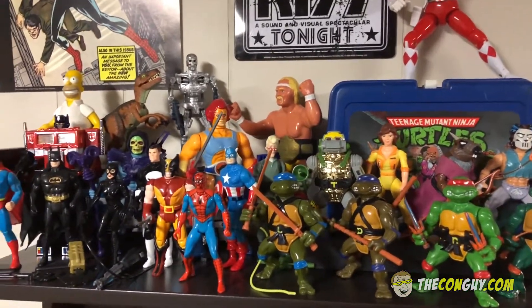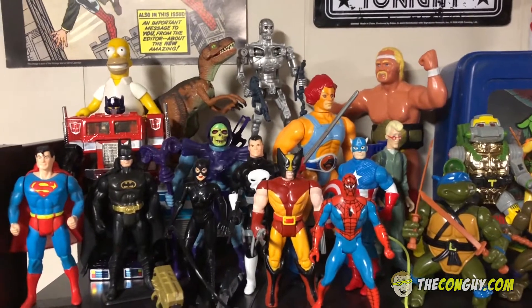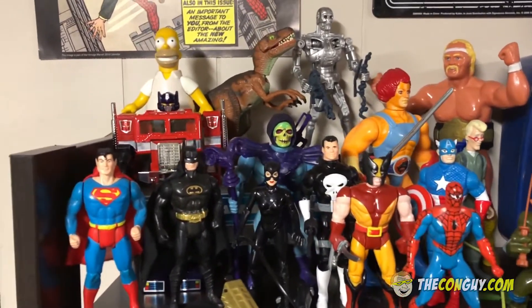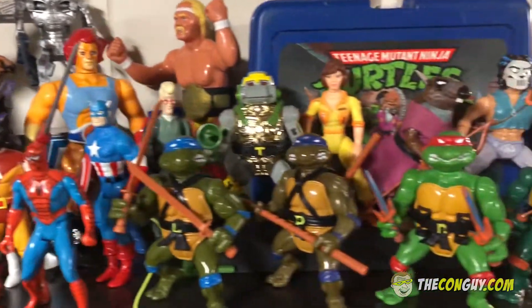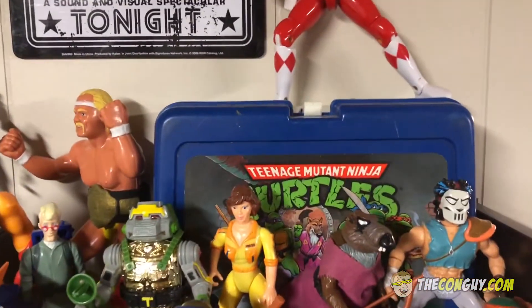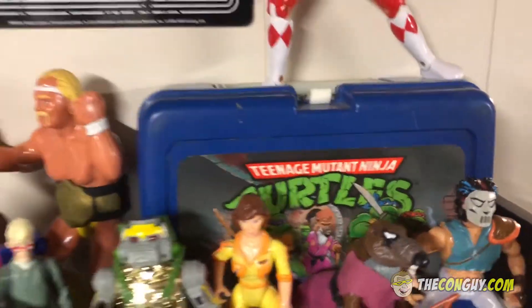Okay, let's get started here. We got some vintage stuff. A lot of these are actually still the same ones I had when I was a kid. We got a good mix of some DC, Marvel characters, and of course Ninja Turtles. That right there is my original Ninja Turtles lunchbox that I had since kindergarten, so I still have it.